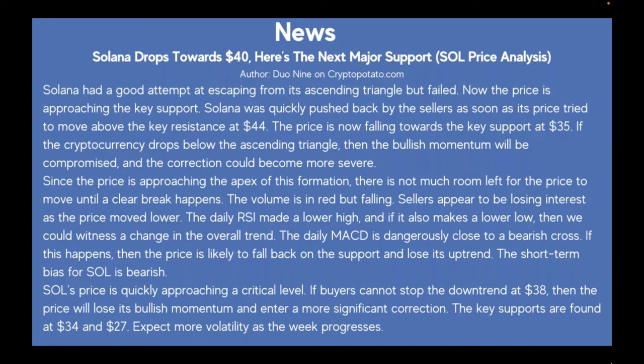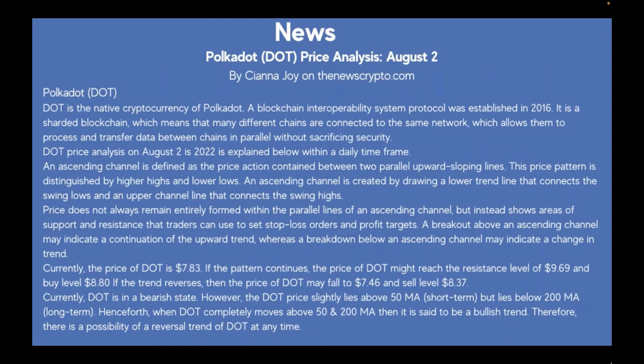My takeaway from Solana is that the volatility is amazing in crypto. For people shorting the market, very exciting. For people buying for safety, hold your horses.